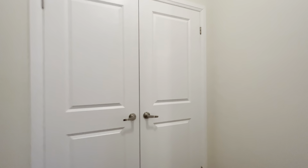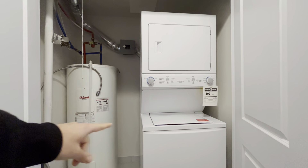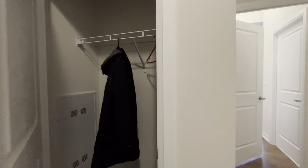As we come in, we have our front entrance with closet space. You actually have your ensuite washer and dryer on the right side, and additional storage here for brooms, mops, and other things. And then you have an additional coat closet over here.